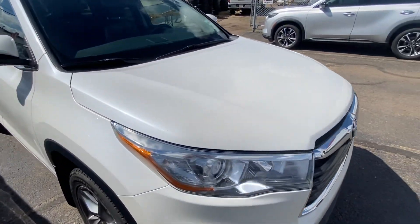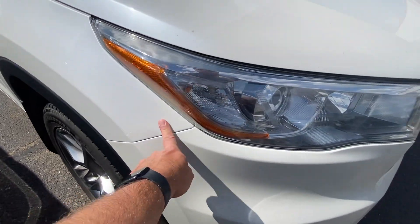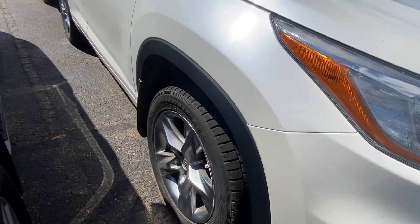It might be hard to see on camera, but you can see the 3M on the hood, on the corner panel, and on the front bumper. It looks like there was a little paint blemish — like a small rock chip — that might have been touched up there.